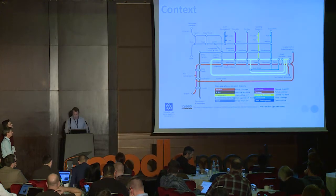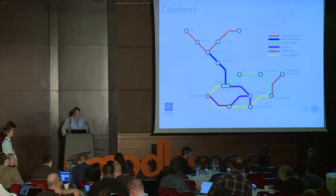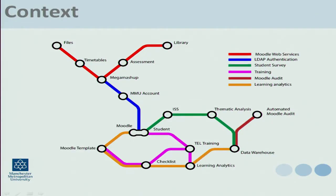Since then, we've kind of moved on towards trying to close the loop — leveraging data from the VLE and using that data to drive our quality enhancement and quality assurance procedures, and to make informed decisions about what we were trying to do in terms of training and development of our Moodle platform.